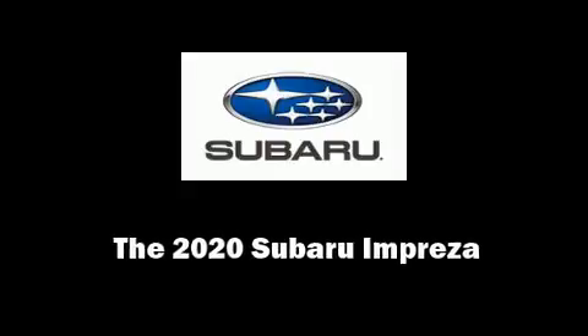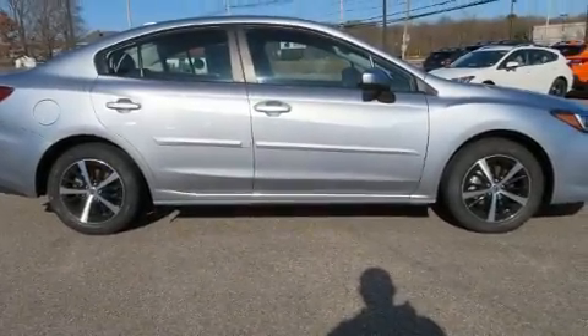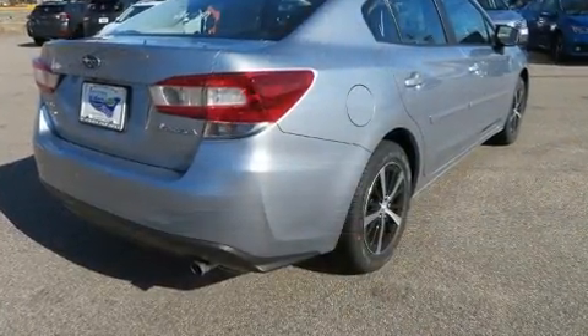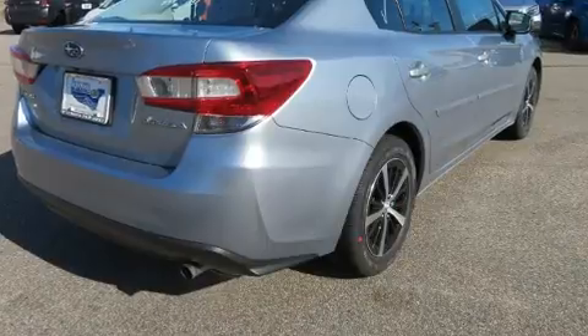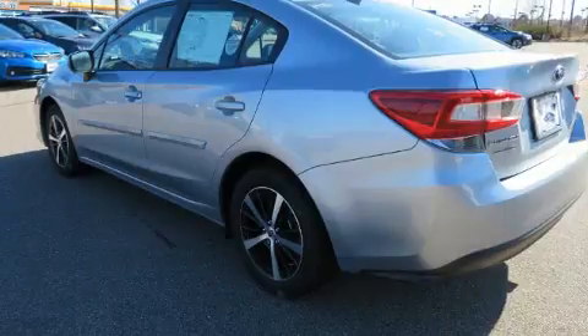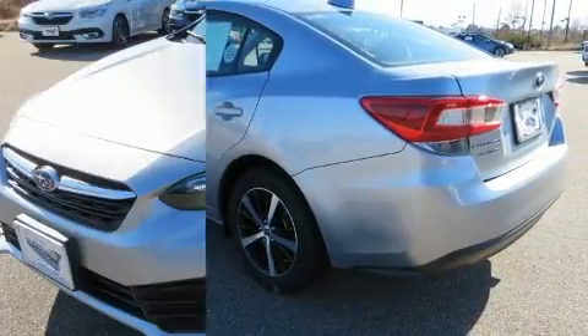Sensibility and practicality define the 2020 Subaru Impreza. This four-door, five-passenger sedan offers the latest in technological innovation and style. Smooth gear shifts are achieved thanks to the two-liter four-cylinder engine. And for added security, Dynamic Stability Control supplements the drivetrain.